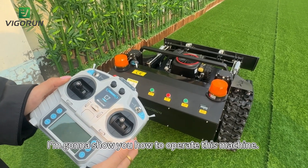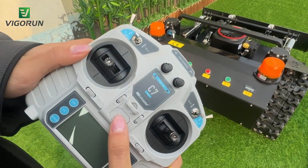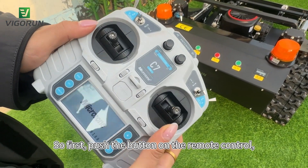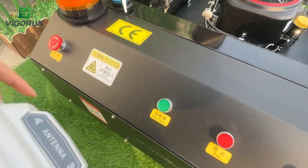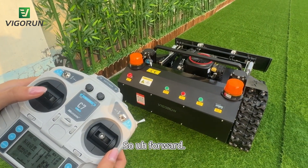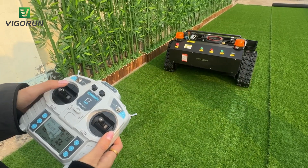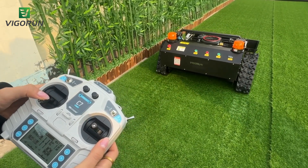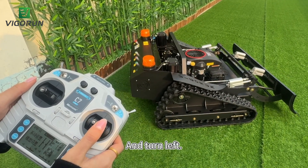Hi guys, today I'm going to show you how to operate this machine. First push the button on the remote control, and then push the button on the machine. So: forward, and backward, turn right, and turn left.